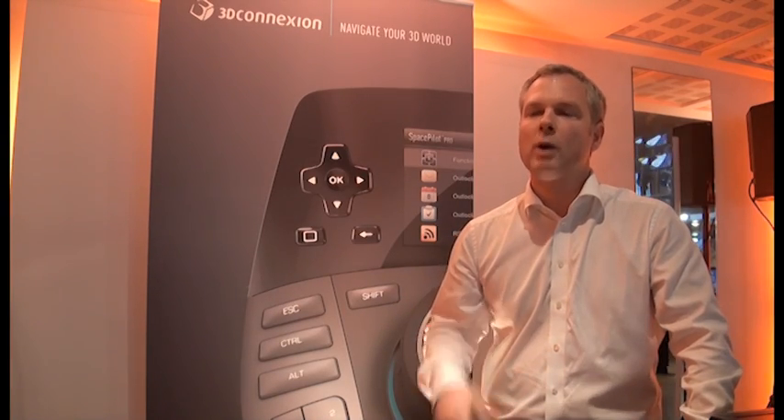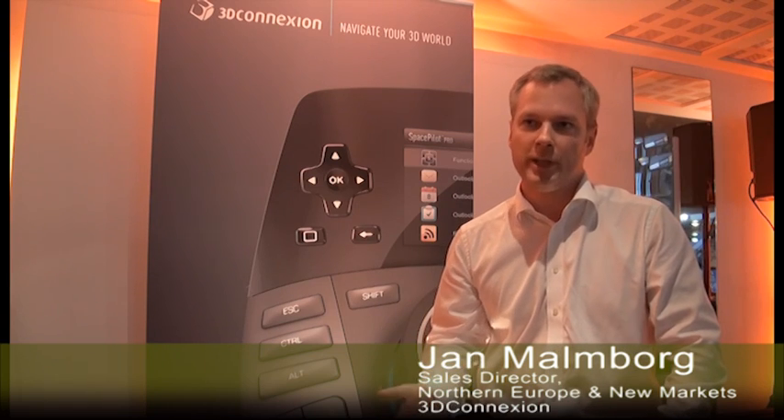My name is Yann Marmborg. I work for a company called 3D Connection. Our specialty is 3D mice for designers and engineers in the CAD and DCC industry. We've been doing this for 30 years.